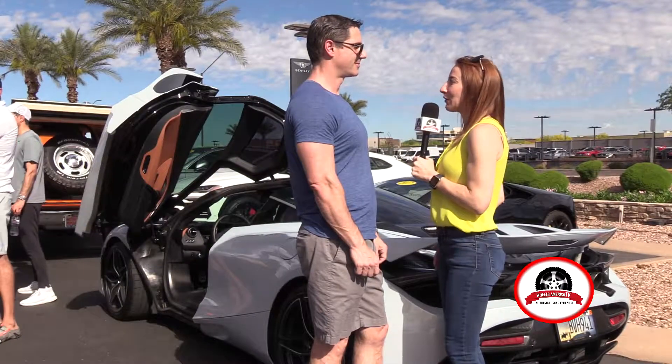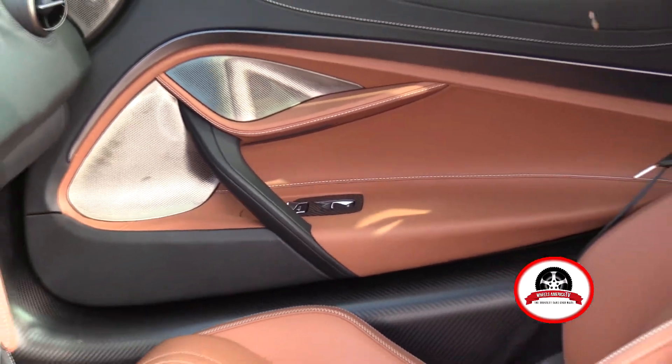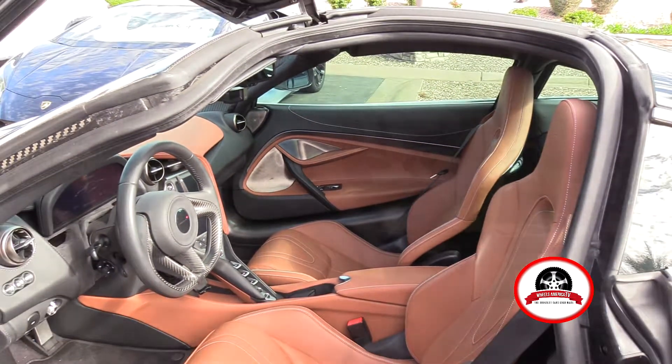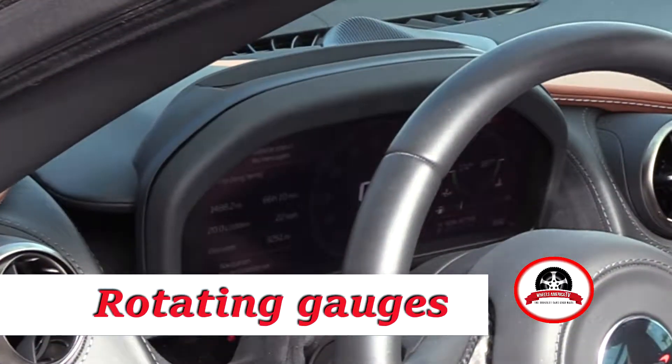Eric, what can you tell us about the unique features on the interior of the car? This is a very luxurious interior. It's very nice leather, and some of the more interesting features — it has a rotating gauge cluster so you can get two different types of information displays.